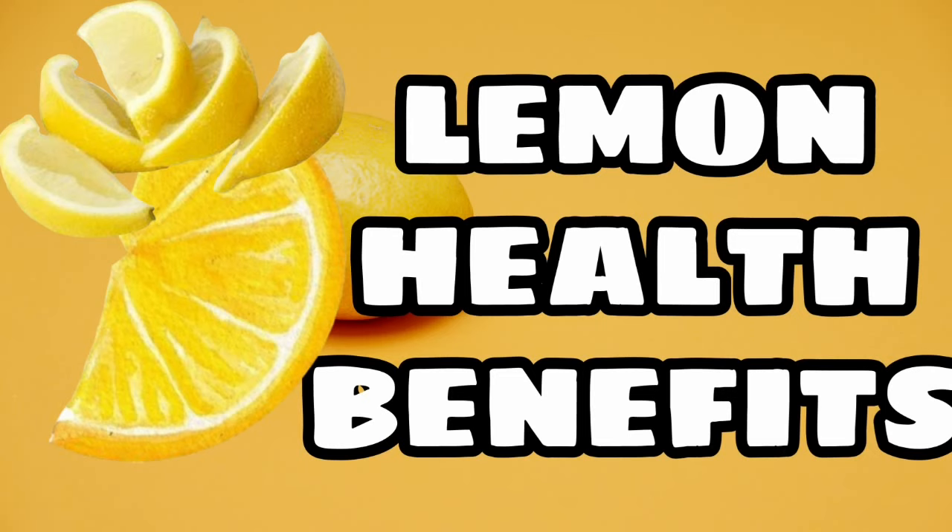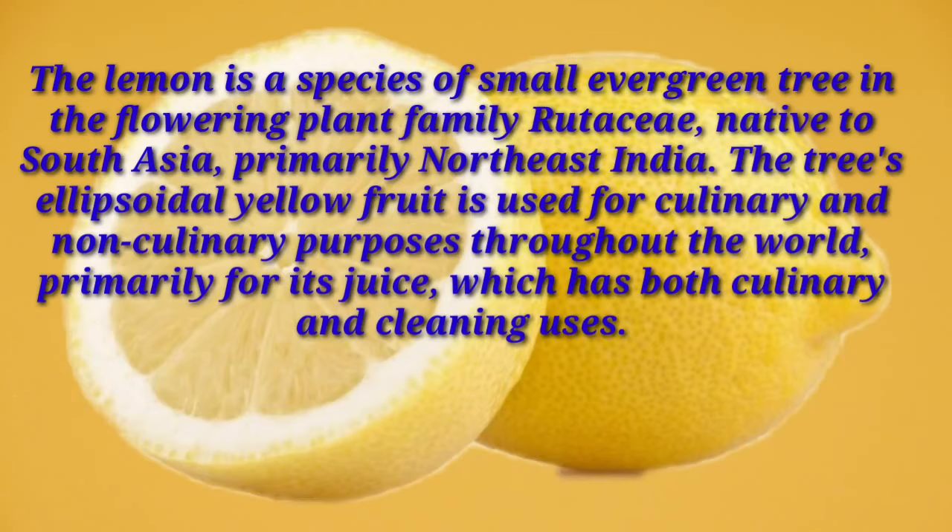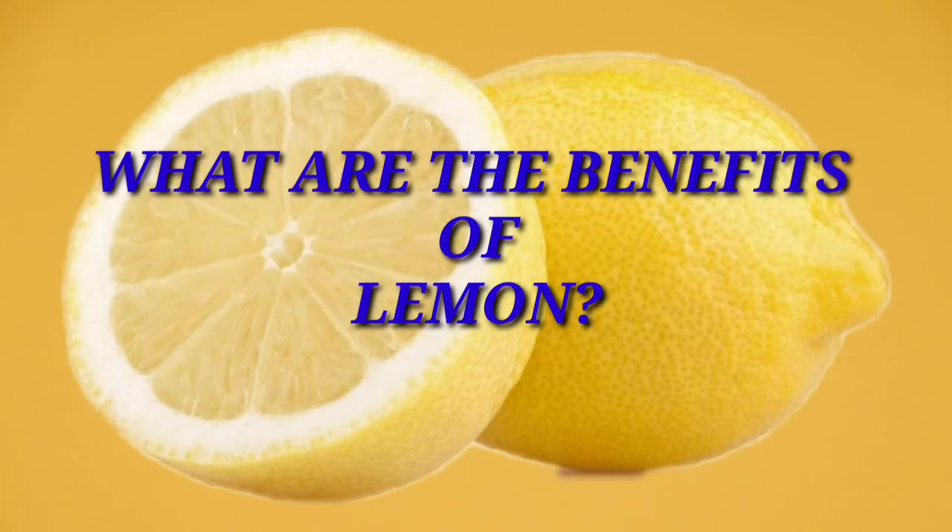But before that, what is lemon? Lemon is a species of small evergreen tree in the flowering plant family Rutaceae, native to south Asia, primarily northeast India. The tree's ellipsoidal yellow fruit is used for culinary and non-culinary purposes throughout the world, primarily for its juice, which has both culinary and cleaning uses.